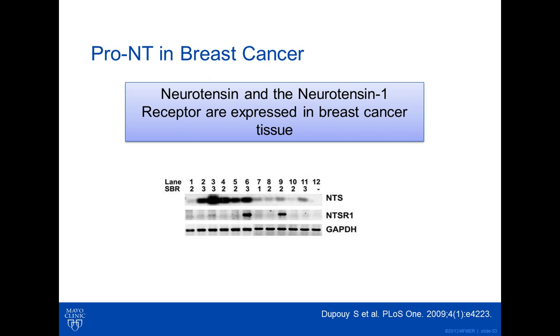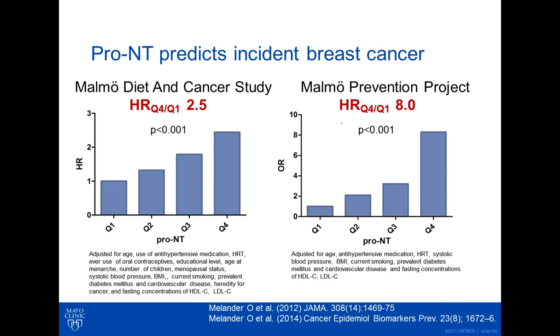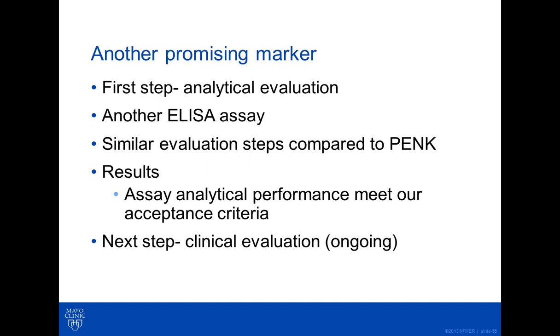It turns out that pro-neurotensin and the neurotensin 1 receptor are expressed highly in breast cancer tissues, as shown in the western blots on this slide. In two studies — the Malmo Diet and Cancer Study as well as the Malmo Prevention Project — patients with the highest concentrations of pro-neurotensin in circulation in plasma are at the highest risk of incident breast cancer. It's important that this is incident breast cancer and not recurrence, which is great to have a new biomarker in this area for potentially identifying patients for incidence of breast cancer. For this reason, we in the laboratory as well as our clinical colleagues found this to be a promising biomarker.